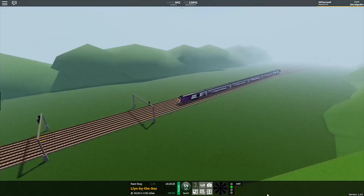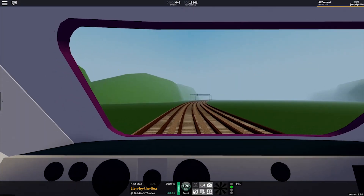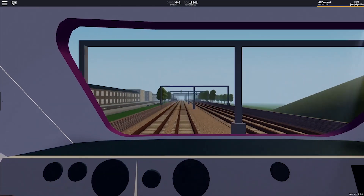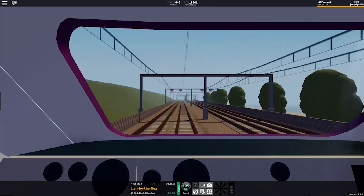Then we have the section around West Wyvern, which is plain and empty. The tracks are curving at about a 90-degree angle but they're bumpy, which makes the camera angle horrible. That bit could have been improved as well.